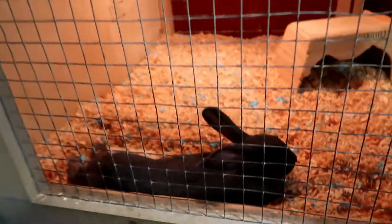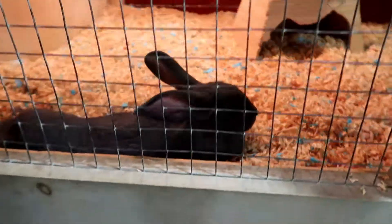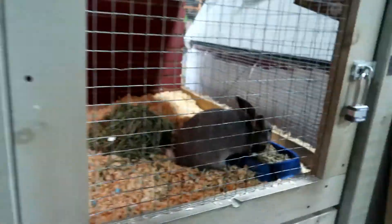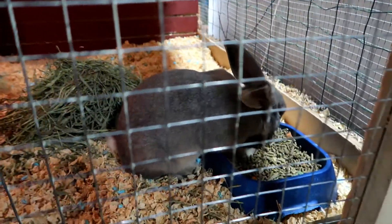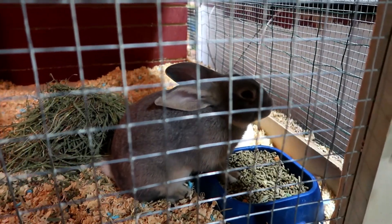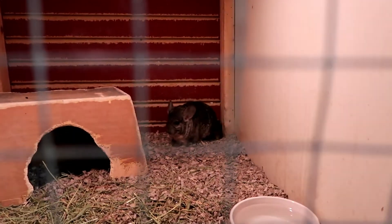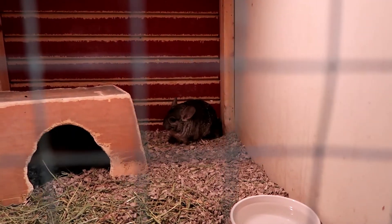And look, a New Zealand mixed rabbit. Hi bud. Another one over here — they're so cute. A chinchilla! Look at that, that is so cool.